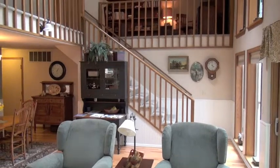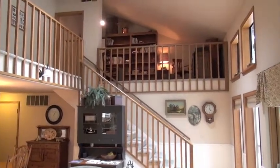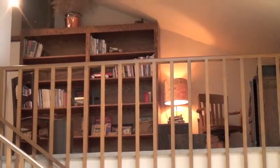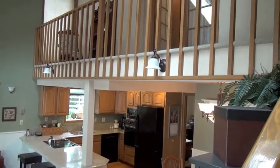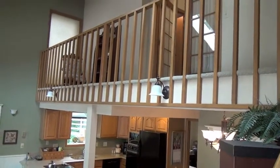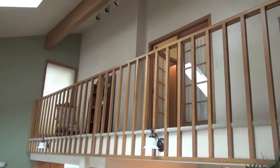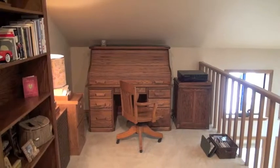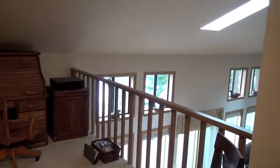Another look at the stairwell and the den above. And here's a close-up of the den. This demonstrates the vaulted ceilings and the skylights. I love the angles this house has.